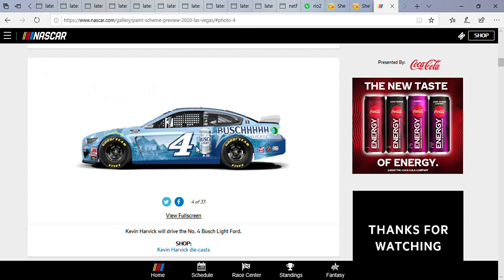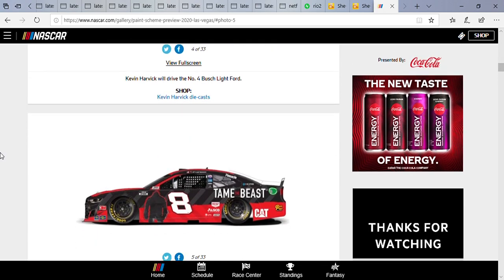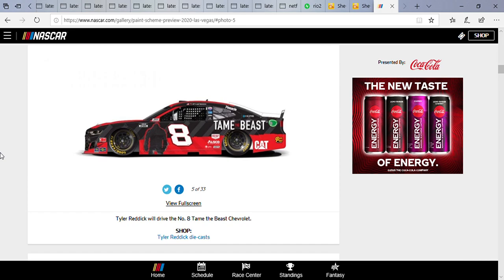If you noticed on the cars last weekend and the week before, there were no contingency sponsors except along the front and side. I love how it's so simple, and it'll eventually build up over time. I also love how they display their product on the side with the Bush can. It's a pretty interesting paint scheme — I hope Harvick does well this weekend.